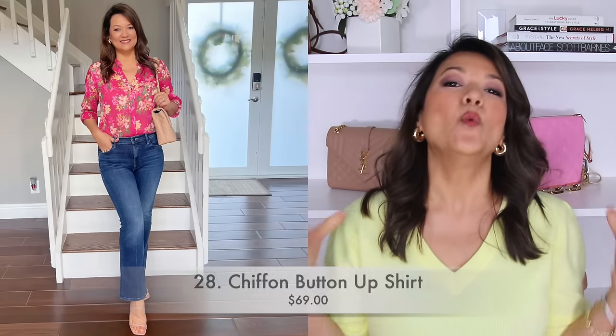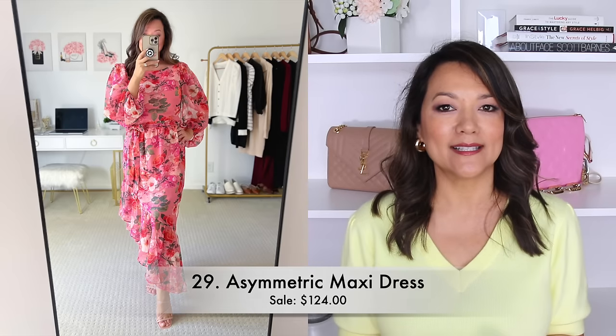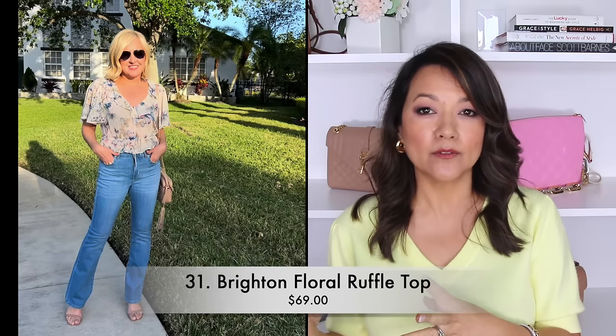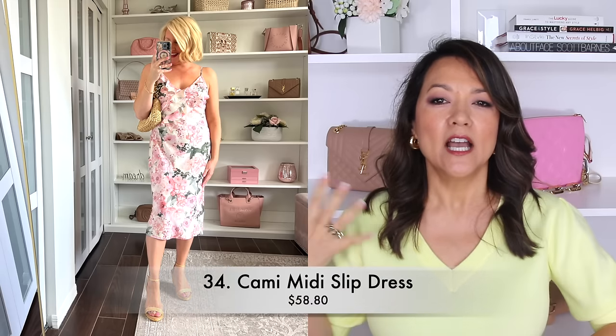Every spring there is an explosion of florals — whether that's a beautiful floral top or floral dress — because women love that girly and feminine vibe. There might be some trends regarding the size of the floral or certain colors that are more popular one year over another, but needing a floral top and a floral dress is an absolute must. Whether you go for a floral button-up shirt in cotton or a silky fabric, a floral off-the-shoulder shirt, or just a great cotton tee with floral prints, you're also going to need a floral dress.